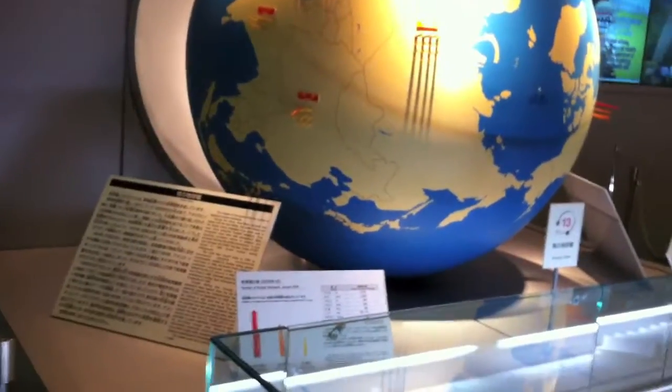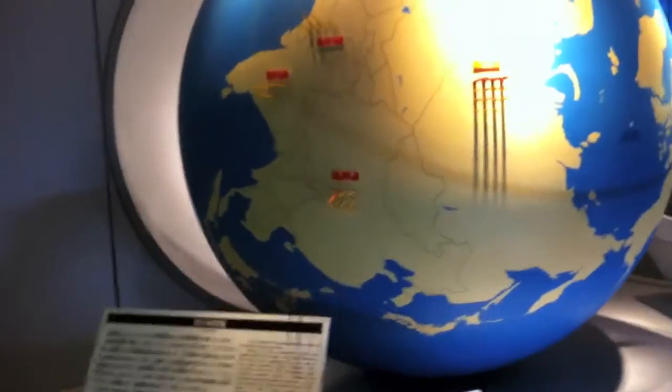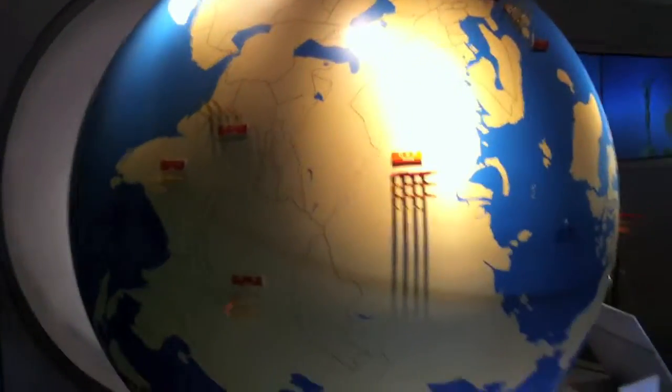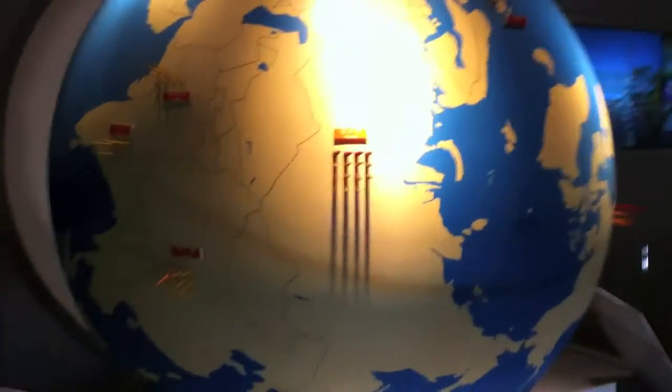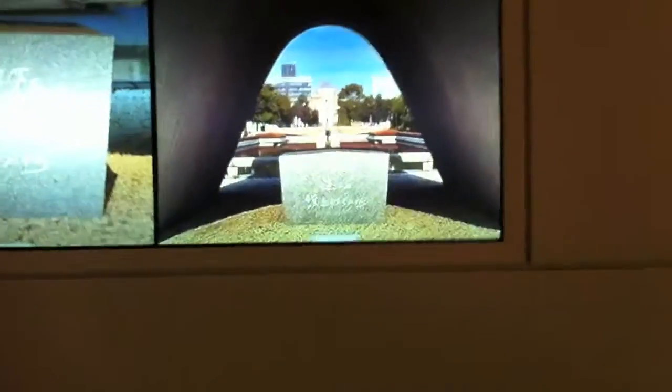This is like the nuclear missile holders of the world. There's a globe showing the number of nuclear warheads — looks like Russia is number one, followed by America. And this is a video of the ceremony they have once a year to commemorate the people who died during the war from the atomic bomb.